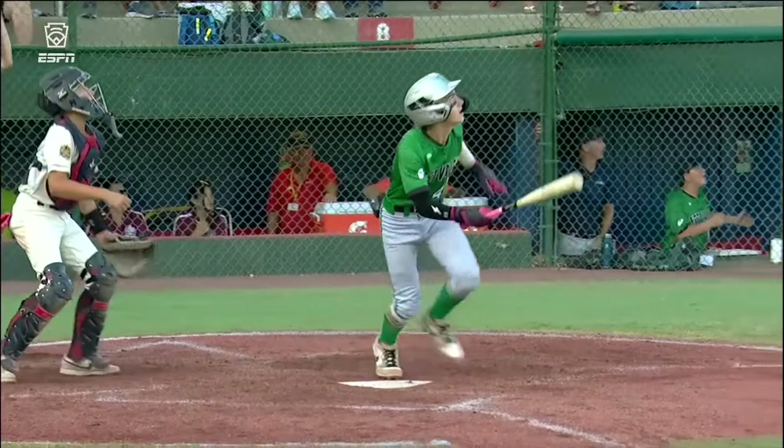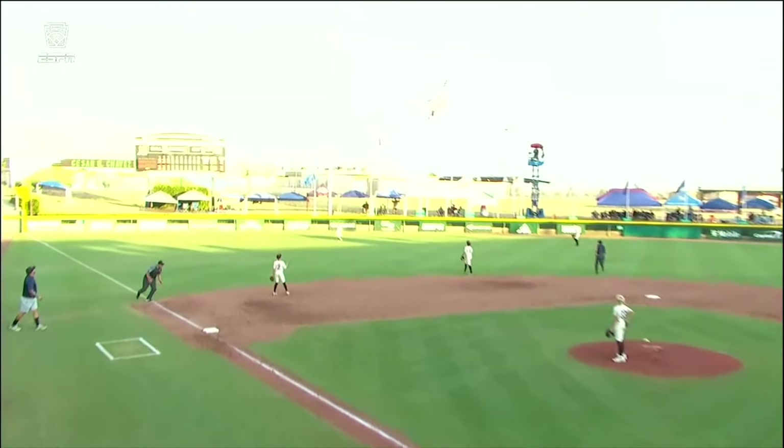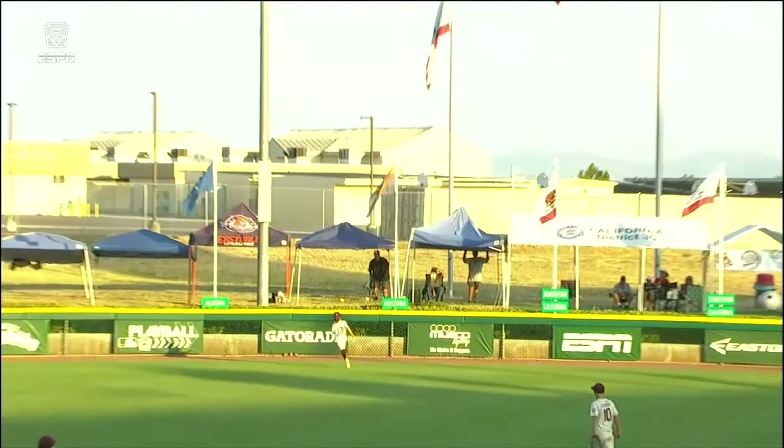We were talking about when teammates discuss who is going to make it to the pro level — every single one of them said Brayden Lousman. You can see it with the swing.